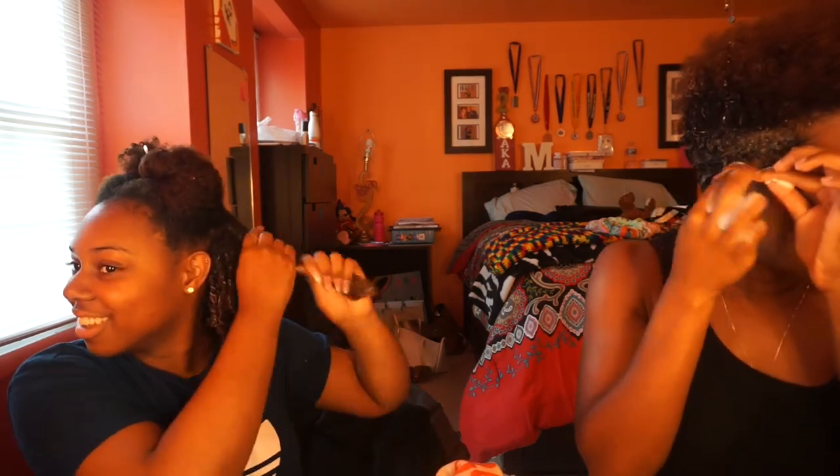My big chop anniversary is actually coming up. Do you like day three or four hair? Yeah — I don't like when it looks super neat and fresh. I think that's the beauty of natural hair. People like the chaos about it. I like it to look a little non-uniform — that undone look.